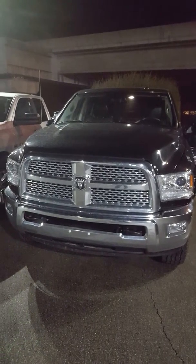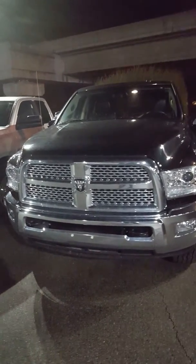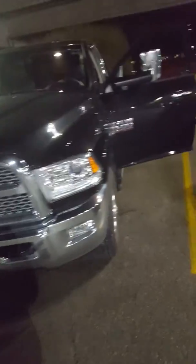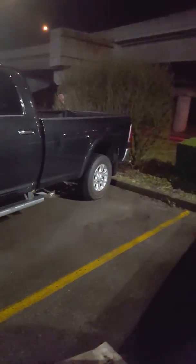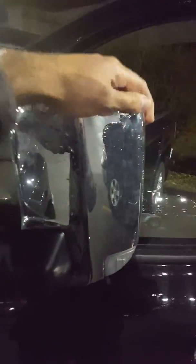Michelle, this was the 2015 Ram 3500 in black that I was speaking of — long box, 8-foot box. It has collapsible mirrors and they're power folding as well, with an intelligent key so you can get easy access.